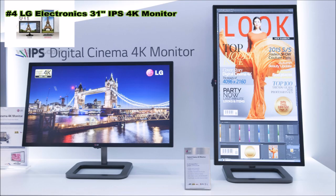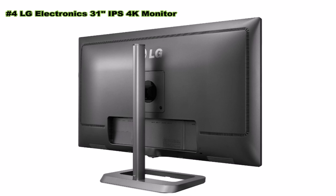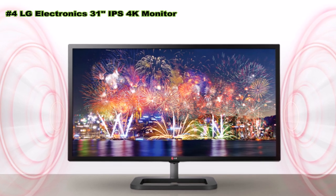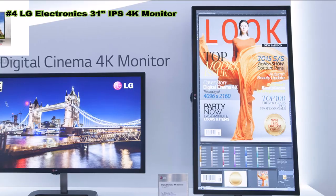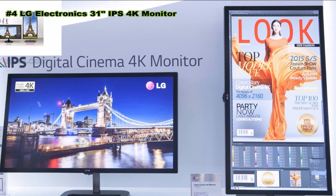The 17:9 widescreen aspect ratio allows you to work within two different programs simultaneously, letting you see color differences and compare images without switching back and forth. With two internal 5W speakers and the Max Audio function, there is no need for separate high-end monitoring speakers. The 31MU97 supports Max Audio, delivering high-quality sound with a wide range of vibrant, crisp highs and lows. It also lets you rotate images up to 90 degrees using the pivot function, allowing fast and efficient work without any discomfort.